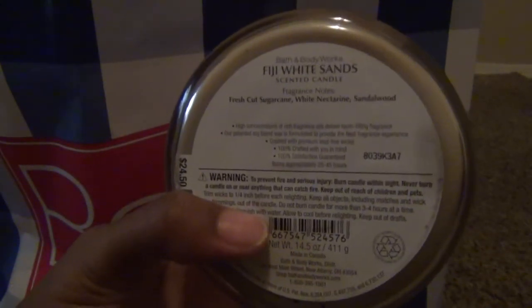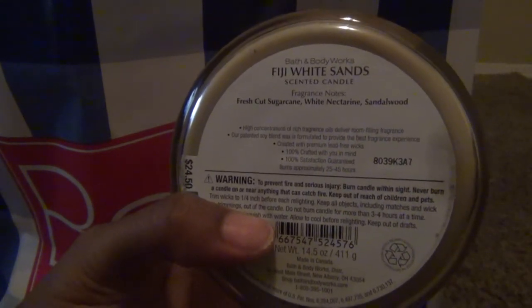My last candle that I've already burned is Fiji White Sands. It is fresh cut sugar cane, white nectarine, and sandalwood — regular colored wax. This is strong and smells like cocoa butter, even though cocoa butter isn't in it. It smells like hair grease to me but really really good — it's got a nice vanilla scent. I don't smell the nectarine at all.